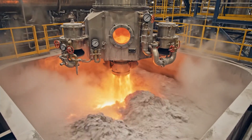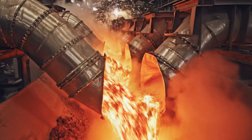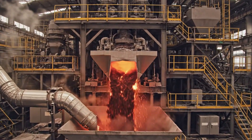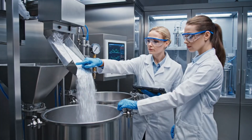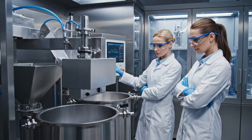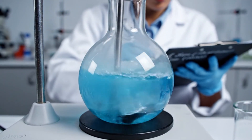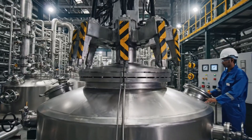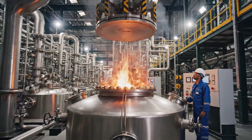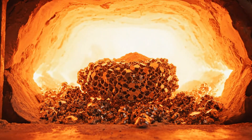The purified powder enters a fluidized bed roaster that heats the ore to remove volatile compounds. Magnesium is added as a reducing agent in controlled quantities. Intense heat reduces titanium oxide to metallic titanium sponge inside the sealed vessels.